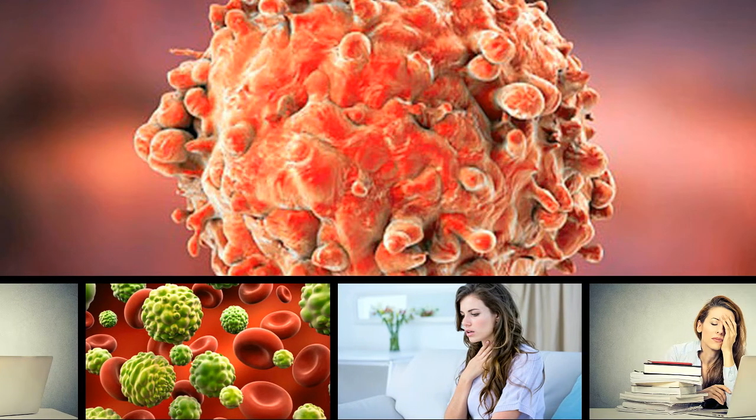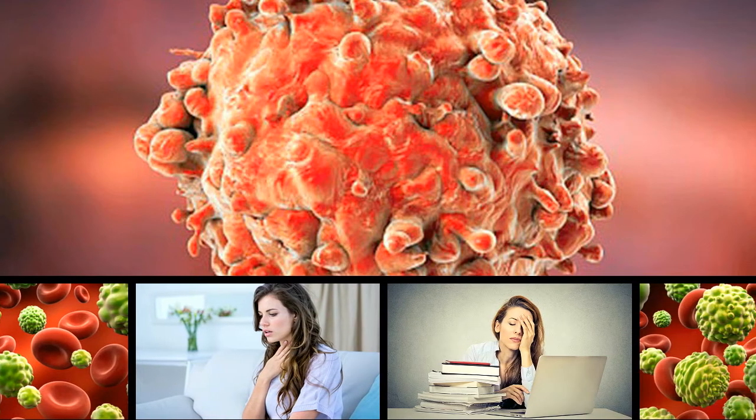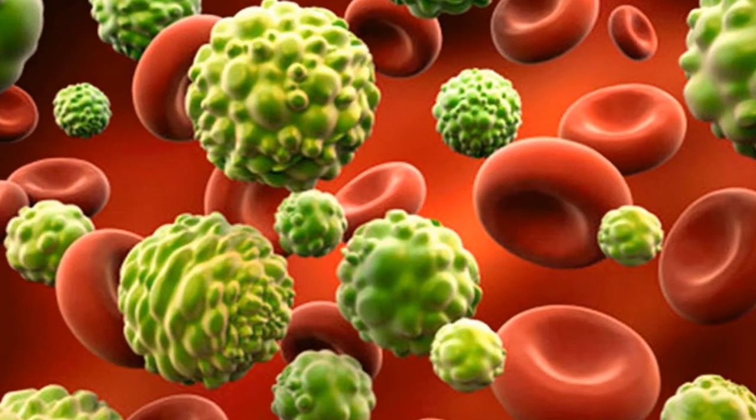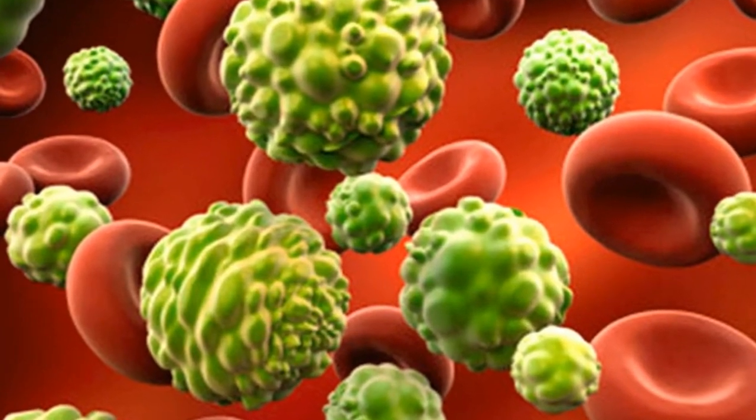You might have heard or read the term leukemia several times, but how many of you know what exactly leukemia is? It's okay if you didn't pay attention to your biology classes then — we won't judge you. Besides, if everyone had remembered so much they'd learned in school, won't everyone be a doctor?